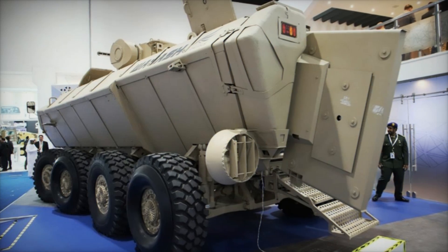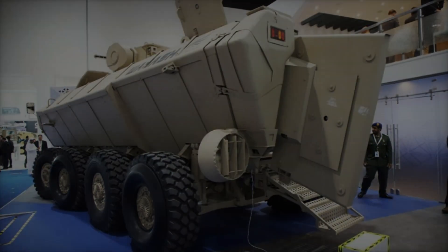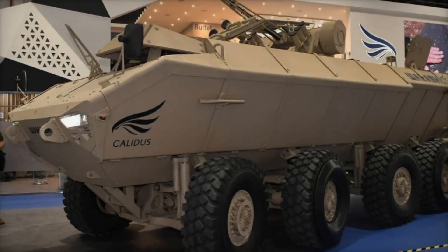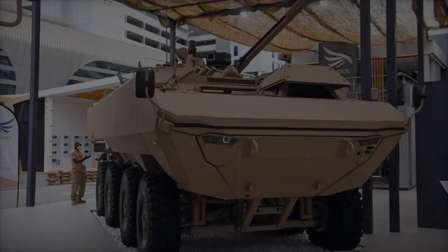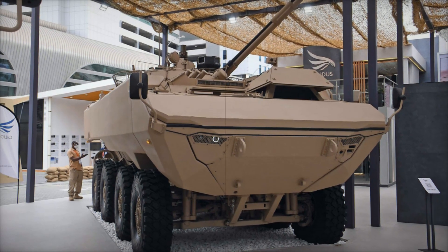The Waash 8x8 is a modern armored personnel carrier developed in the United Arab Emirates by Kalidus in collaboration with South African ADG Mobility. It was first introduced in 2019 at the IDX exhibition in Abu Dhabi. From the beginning, the vehicle was designed considering the UAE's climate, where heat, sand, and rough terrain require special solutions.